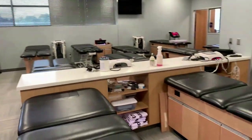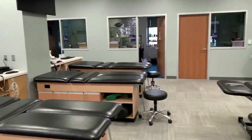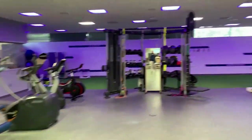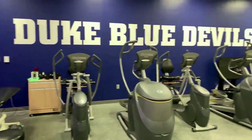Here in the Scott Performance Center training room, our guys are able to get any type of treatment — access to everything from Marc Pro to Normatec to any type of modalities for recovery from performance, but also recovery from surgery. We have full-time physical therapists here in Scott to help our guys get back out on the field quickly. You'll see over my shoulder we've got hydrotherapy as well, so our guys are able to take advantage of that.